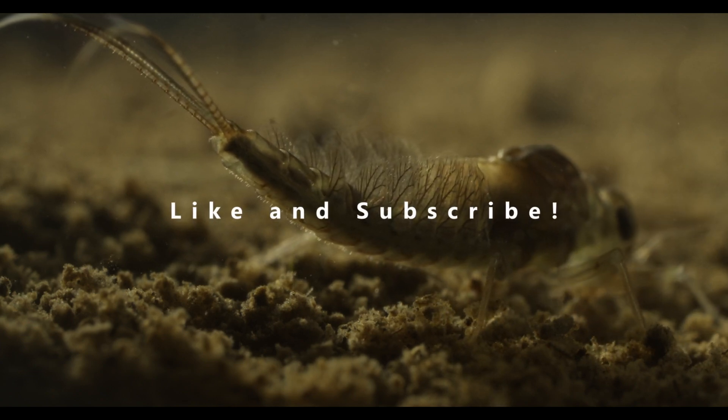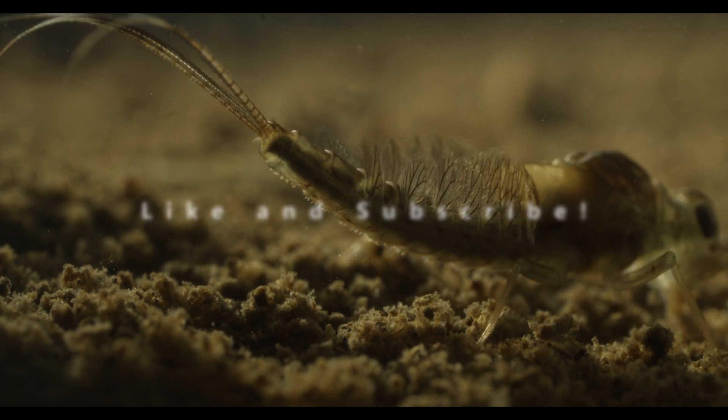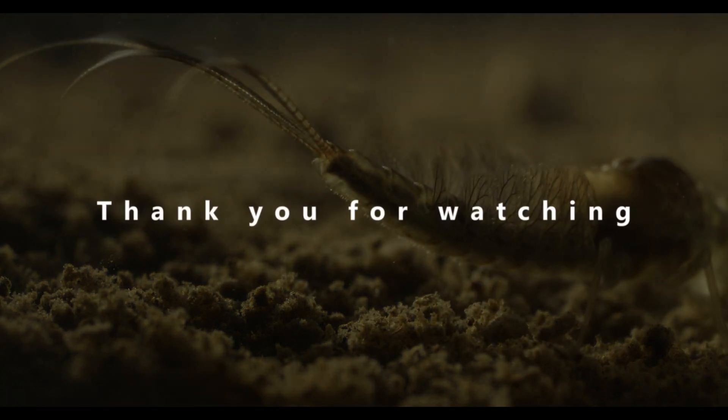If you like my content, feel free to share it. The channel is new and I am a horrible promoter — any help is appreciated. Thank you for watching, and until next time.